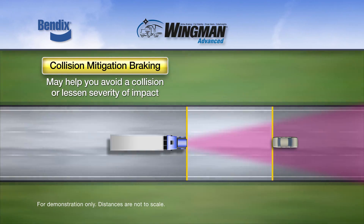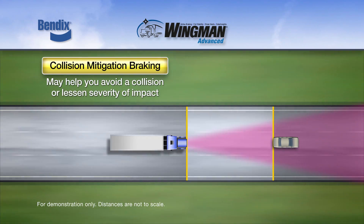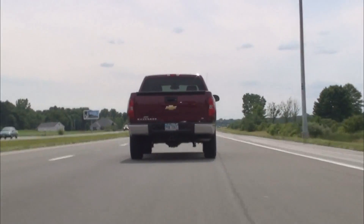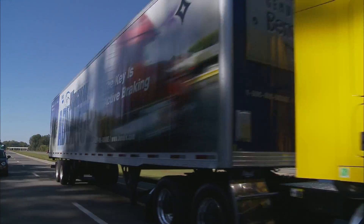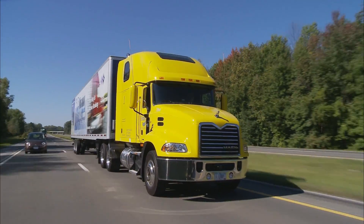When the Bendix Wingman Advanced system determines that a collision is imminent, the system will alert you and apply up to two-thirds of the vehicle's braking power to help you attempt to avoid the collision or lessen its severity. Collision mitigation braking is always available, whether your vehicle is in cruise control or not.